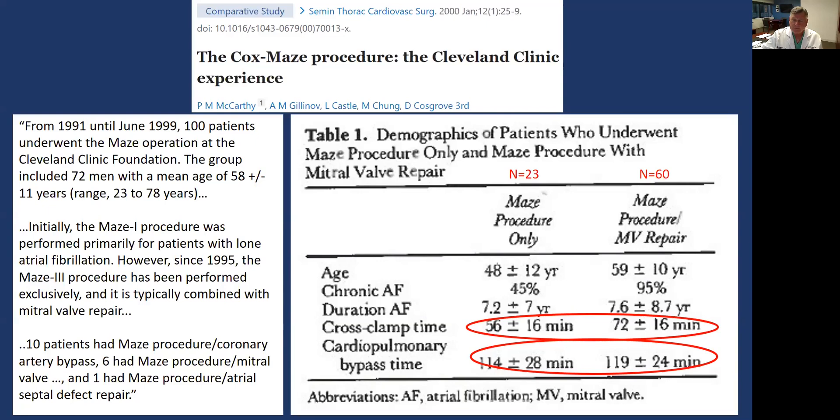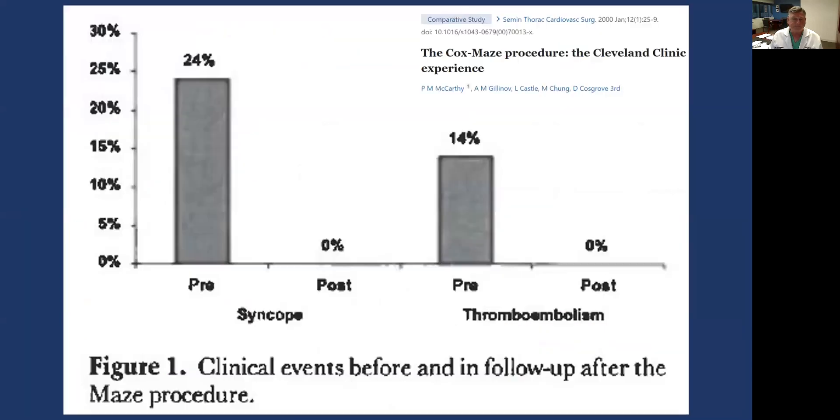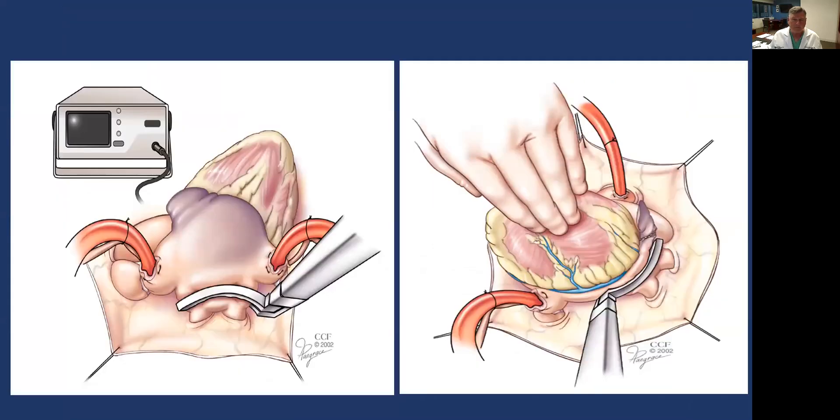The bypass time for the maze procedure only was notable — some of those patients had what we were calling tachycardia-mediated cardiomyopathy. Now we suspect those are truly cardiomyopathy patients, probably of genetic origin. The bypass time was not all that different from patients who had a maze with a mitral valve repair, because many were still cut-and-sew on the right side with quite a bit of sewing. Patients did a lot better, though — they were very symptomatic before. Syncope was present in about a quarter, and afterwards none. Thromboembolism was in 14% and afterwards zero, and stroke was zero in that series of 100 patients. With the left atrial appendage excised, we were making a big difference.